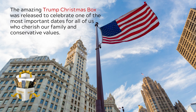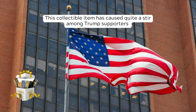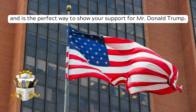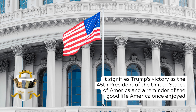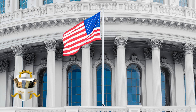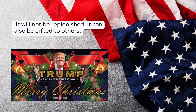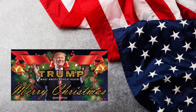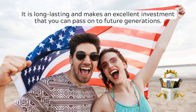The amazing Trump Christmas Box was released to celebrate one of the most important dates for all of us who cherish our family and conservative values. This collectible item has caused quite a stir among Trump supporters and is the perfect way to show your support for Mr. Donald Trump. The Trump Christmas Box is a great collectible in honor of President Trump's historical legacy. It signifies Trump's victory as the 45th President of the United States of America and a reminder of the good life America once enjoyed. It is found nowhere else except on the official website and once it is sold out, it will not be replenished. It can also be gifted to others. You can gift your loved ones and friends with this stylish Trump Christmas Box that recalls the legacy of Donald Trump. It is long-lasting and makes an excellent investment that you can pass on to future generations.